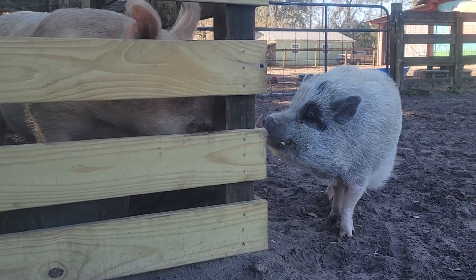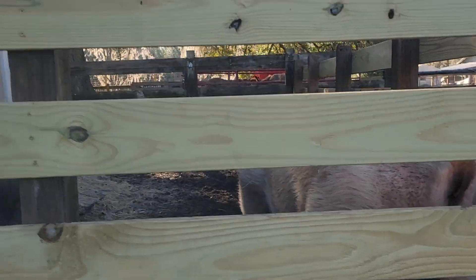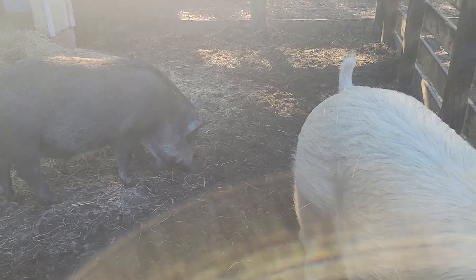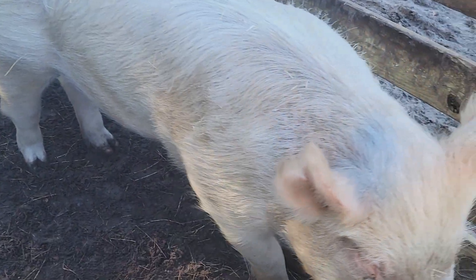So Jimmy and these guys will get let out. They stay in here to eat because they're very rough when they eat, and they will get let out later to roam the farm. But that's the difference between the different types of pigs.